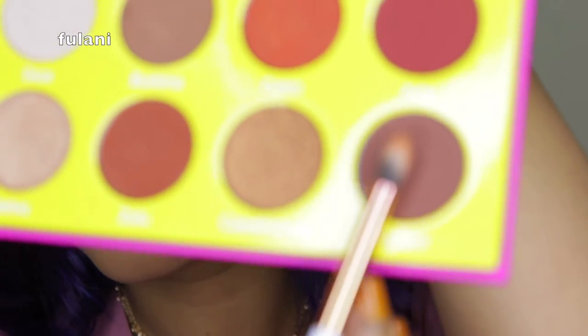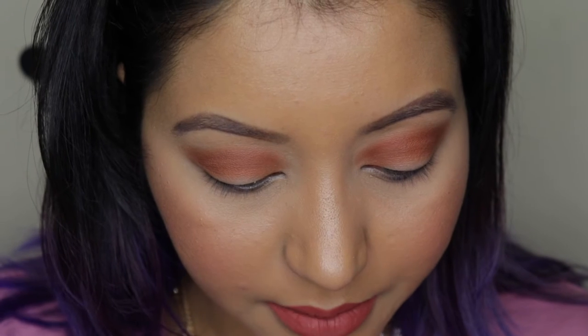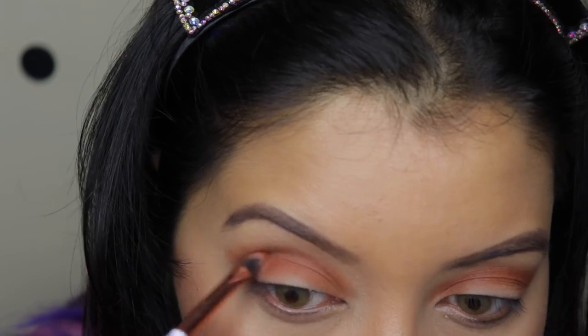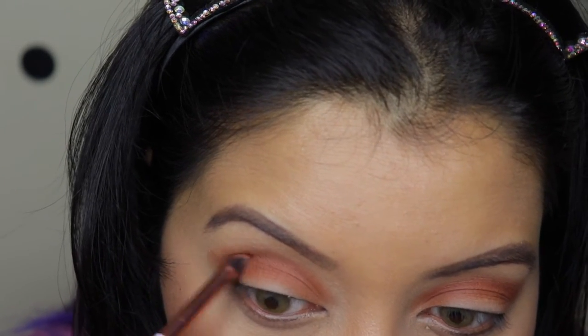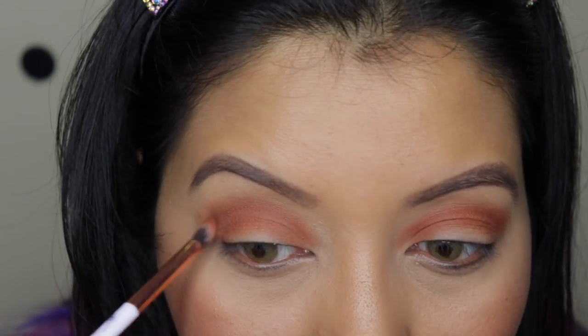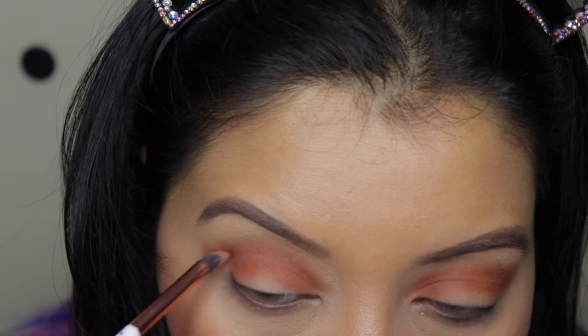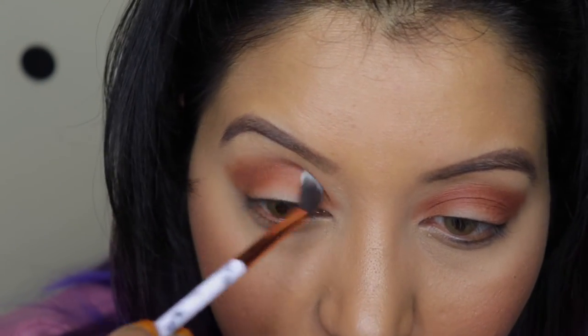I'm going to go over with this dark brown shade at the end and just add it a little bit in the outer corner of my eye. Now I'm just going to take a fluffy brush and blend everything together.